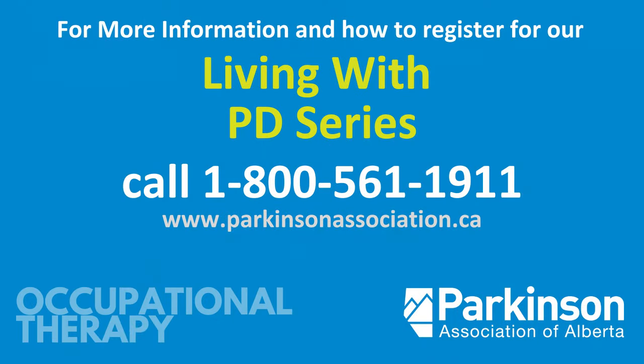To learn more strategies for getting in and out of the car and navigating in the community, tune into our Living With PD series.